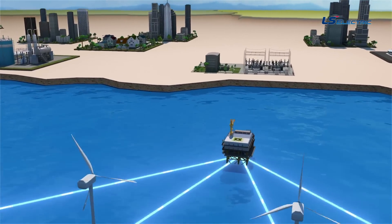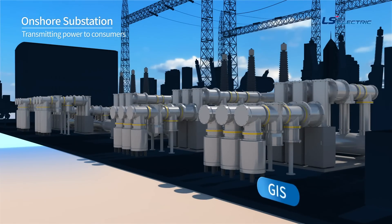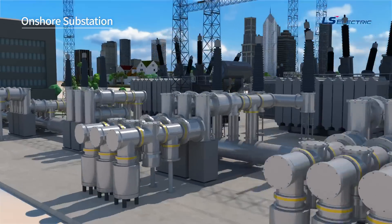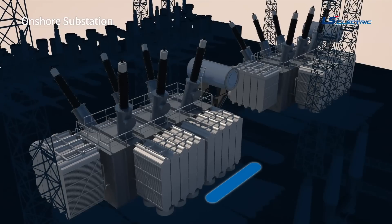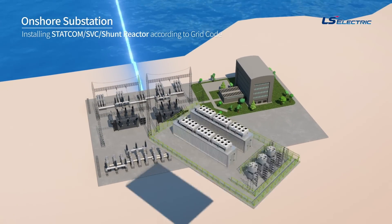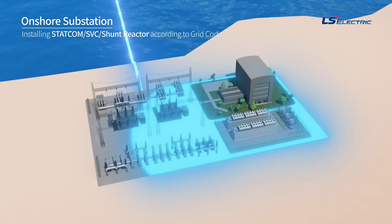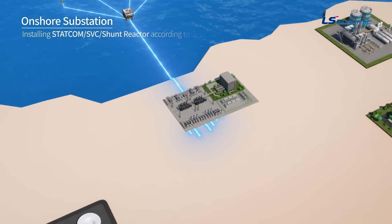Now, let's take a look at the onshore substation that connects to the offshore substation. The onshore substation connected to the grid is a facility that delivers the power transmitted from the offshore substation to consumers. In order to comply with the grid code, reactive power compensation facilities such as STATCOM or SVC must be installed at the connection point.